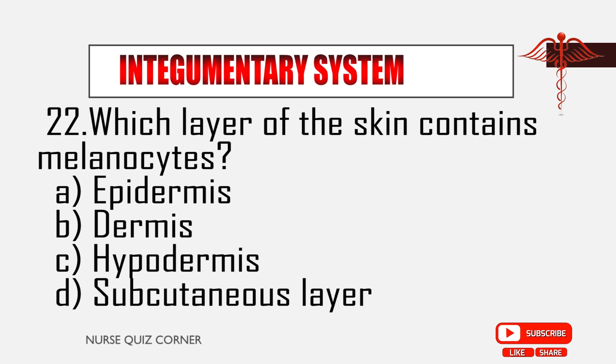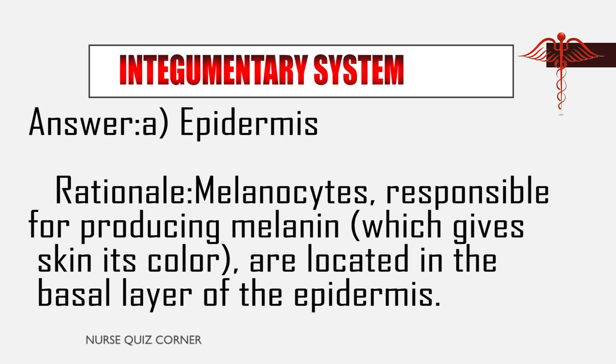Question 22: Which layer of the skin contains melanocytes? A. Epidermis, B. Dermis, C. Hypodermis, D. Subcutaneous layer. Answer: A. Epidermis. Rationale: Melanocytes, responsible for producing melanin which gives skin its color, are located in the basal layer of the epidermis.